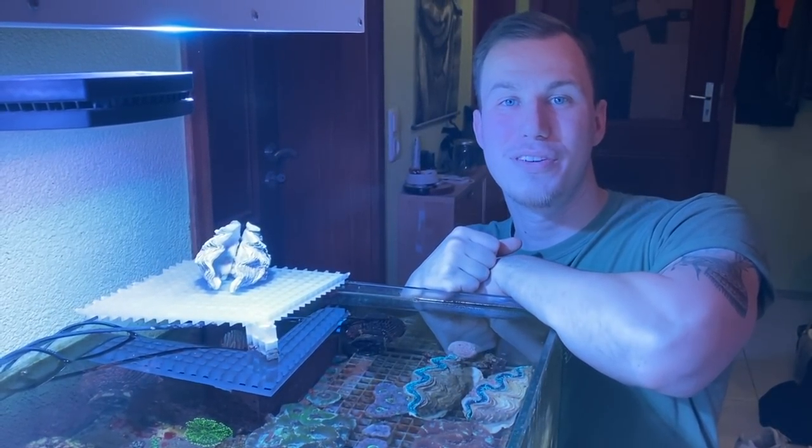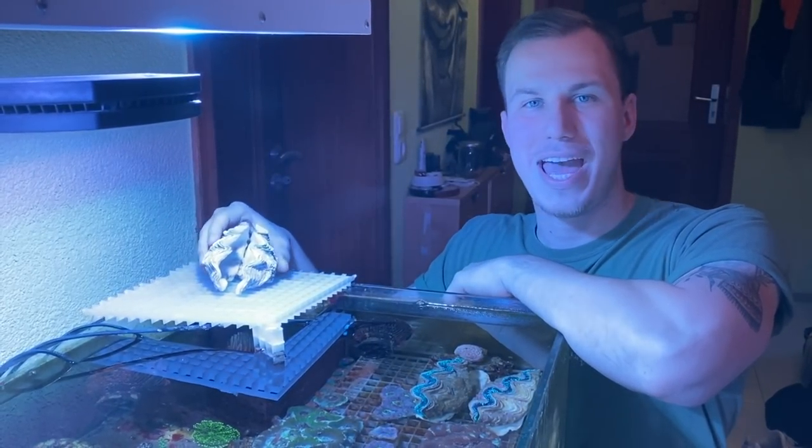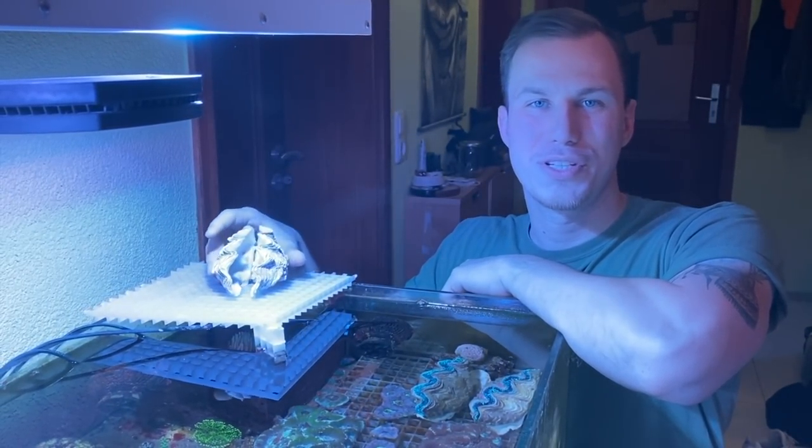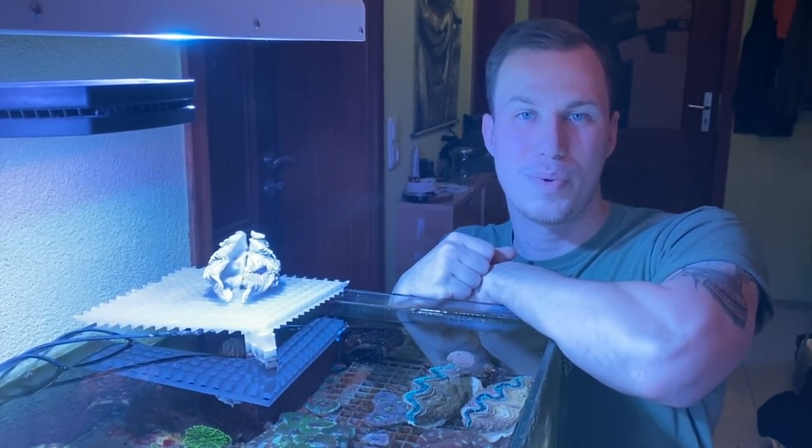Hello and welcome to Sea Friendly Reef. Some of you didn't know that you can keep clams in reef tanks, so today we are going to take a closer look at these animals. Our first stop is by Marcel.